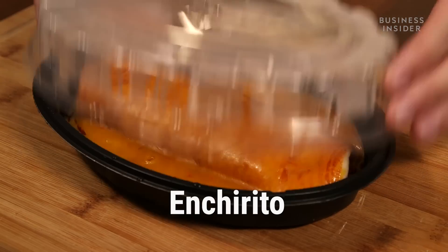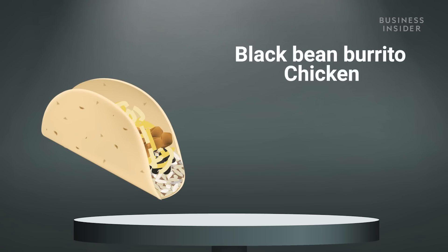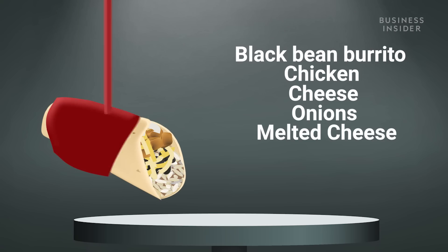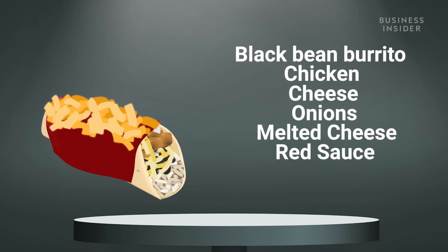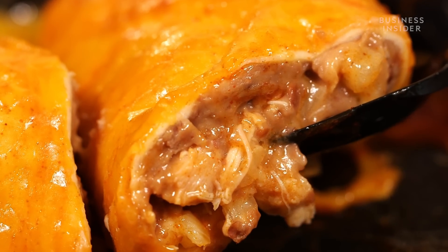The first one we're going to try is the Venturito. This is basically a black bean burrito with chicken, cheese and onions, smothered in melted cheese and a red sauce. Let's try it. That's really good. You like the red sauce on top of the burrito? I like it.